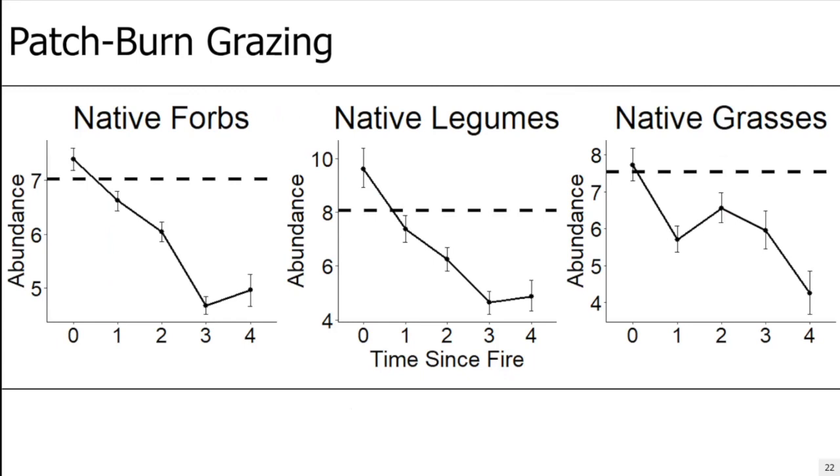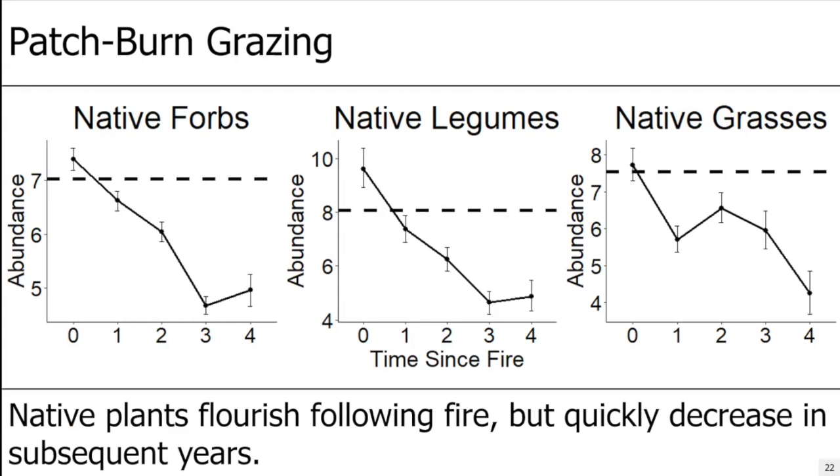When you look at our native functional groups, you see kind of the opposite trend. In this three-panel figure, the x-axis is time since fire (zero to four years) and the y-axis is abundance — native forbs in the left panel, native legumes in the middle, and native grasses on the right. For all native functional groups, specifically forbs and legumes, they increase in abundance following fire but quickly decrease in subsequent years. Error bars represent 95% confidence intervals; if they overlap the dashed line, there's no significant difference from pre-treatment levels.